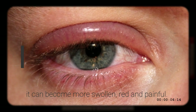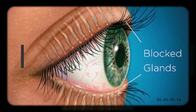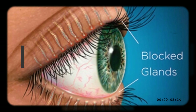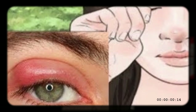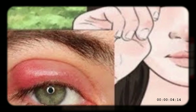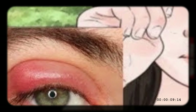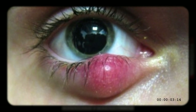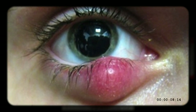It may occasionally cause pain and irritation. When infected, it can become more swollen, red, and painful. The most common cause of eyelid cysts is blockage and inflammation of the oil-producing meibomian glands in the eyelids. People with a history of chalazion and those who often touch their eyelids with unclean hands are more prone to this problem. Some people have naturally thicker meibomian gland secretions than others, making them susceptible to blocked oil glands, leading to chalazions.